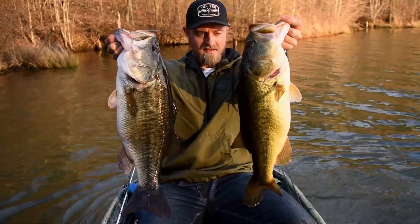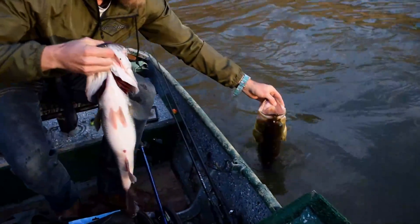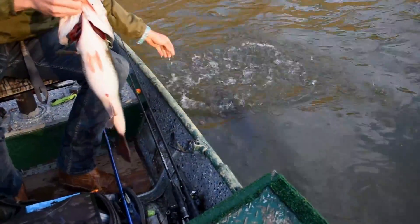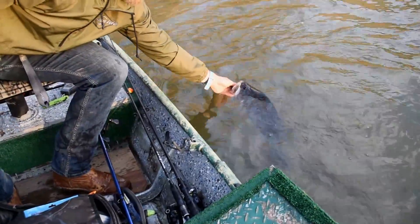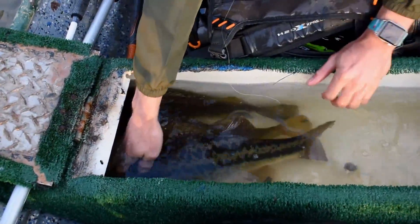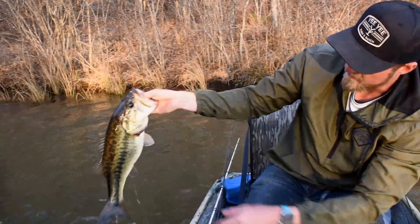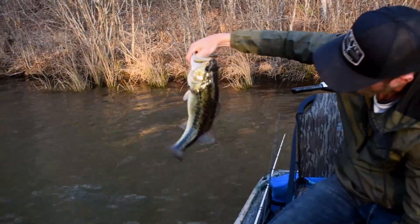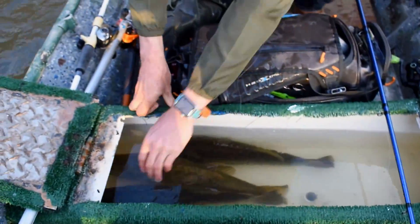Two biggest ones of the day — right at a 6 and almost a 7. She's ready to go back. We also got a 4 over here. I love how those tiger bass are — you can definitely tell which ones are tiger bass. I have to come back to this cove. There's nothing but threes and fours in here.